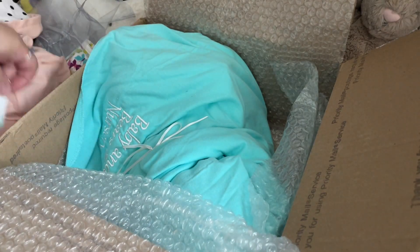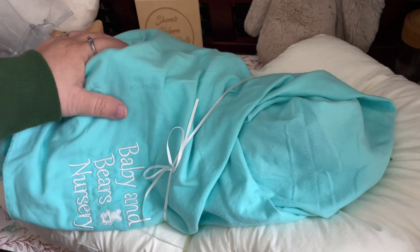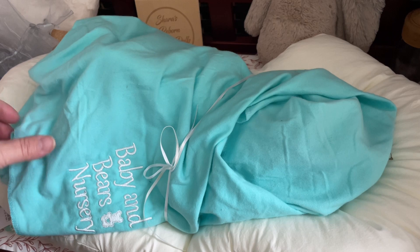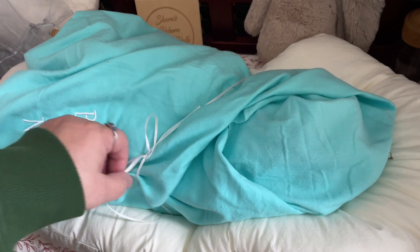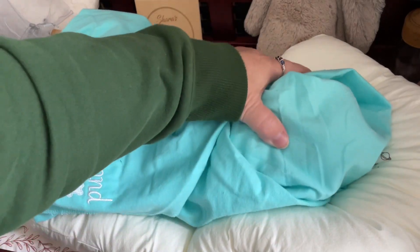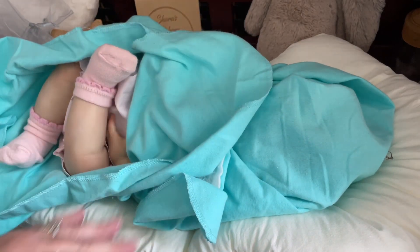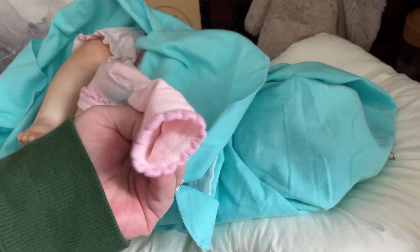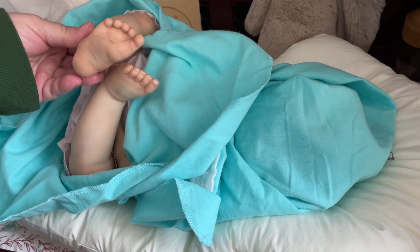Okay, so we are now to baby and I will get her out laying on the changing table and we will open her up. Here she is. She's in a beautiful sort of teal blue blankie that says 'baby and bears nursery' on it and it's tied with a little satin ribbon. She does not have a cover on her face. We'll start from the bottom. Oh, she's wearing something pink. Oh, look at those little feet! Cute little pink socks with a rose pink trim. Look at that chubby foot!